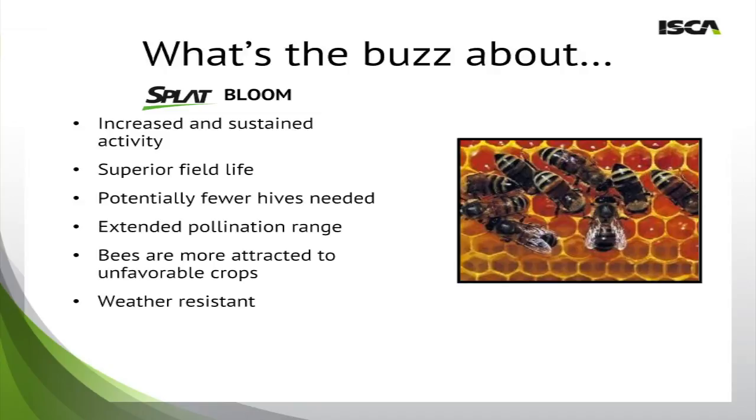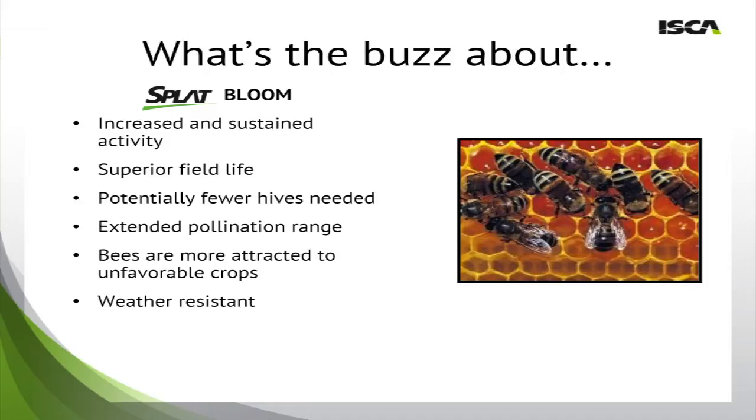To conclude, Splat Bloom will provide increased and sustained activity of bees in your fields, with superior field life due to the slow-release nature of Splat. It will allow a farmer to potentially use fewer hives per acre, or each hive will provide more effect by having a larger range of pollination. It can also be used in situations where farmers have crops that are less favorable to bees, and it continues to provide weather resistance for extended field life. Thank you for your attention. For any questions, please contact us.